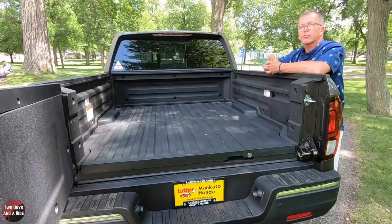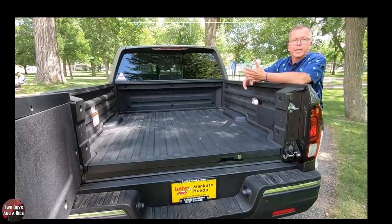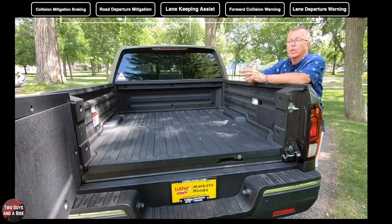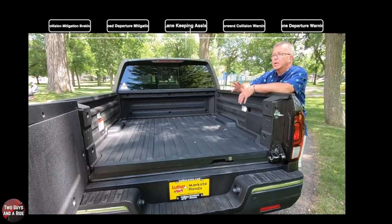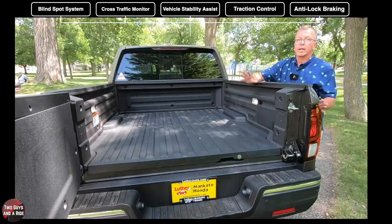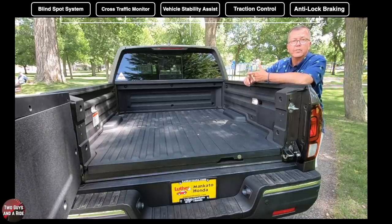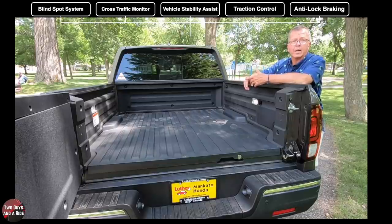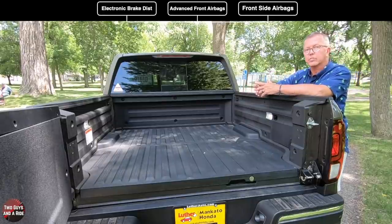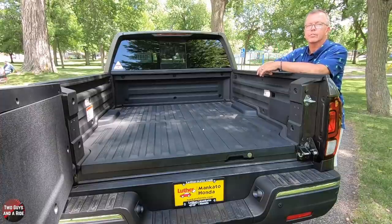Total payload capacity is 1,499 pounds. Safety features include: collision mitigation braking system, road departure mitigation system, lane-keeping assist, forward collision warning, lane departure warning, blind spot information system, cross-traffic alert monitor, vehicle stability assist with traction control, anti-lock braking system, electronic brake distribution, advanced front airbags, smart vent front side airbags, and loads more safety tech.